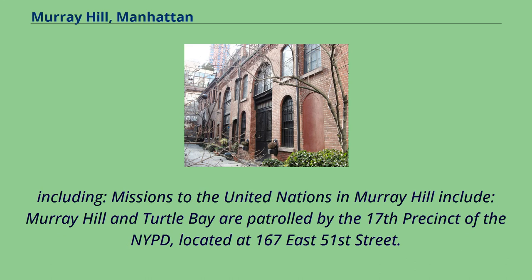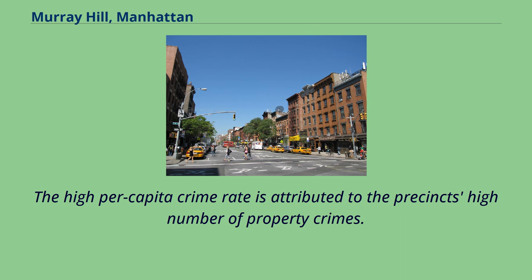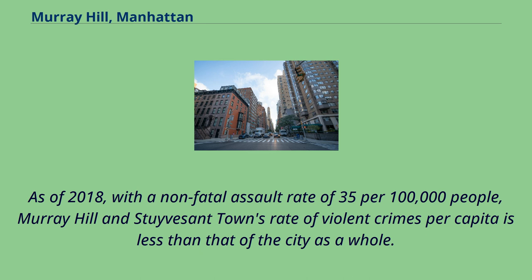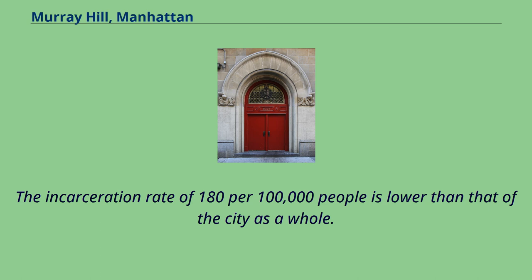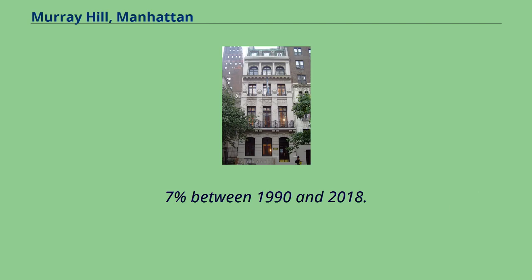Murray Hill and Turtle Bay are patrolled by the 17th Precinct of the NYPD, located at 167 East 51st Street. The 17th Precinct and neighboring 13th Precinct ranked 57th safest out of 69 patrol areas for per capita crime in 2010. The high per capita crime rate is attributed to the precinct's high number of property crimes. As of 2018, with a non-fatal assault rate of 35 per 100,000 people, Murray Hill and Stuyvesant Town's rate of violent crimes per capita is less than that of the city as a whole. The 17th Precinct has a lower crime rate than in the 1990s, with crimes across all categories having decreased by 80.7% between 1990 and 2018.